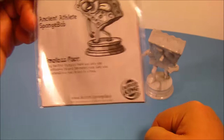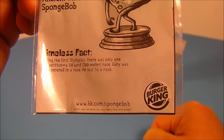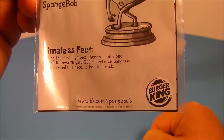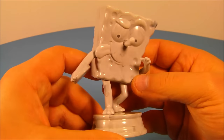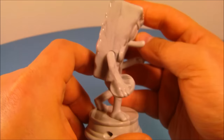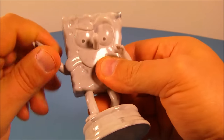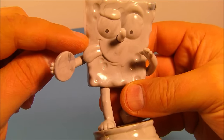Next, we have Ancient Athlete SpongeBob. His timeless fact reads: during the first Olympics there was only one competition — a 218-yard, 200-meter race. Gary was once entered in a race; he lost to a rock. Here's SpongeBob — he looks like a stone statue, like real marble. You can move his arms up and down, and this one spins all the way around. You can see he's got a discus, and there's SpongeBob's tongue sticking out.